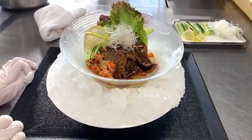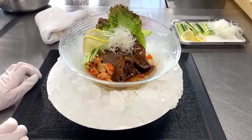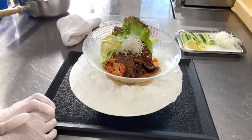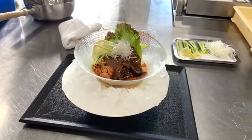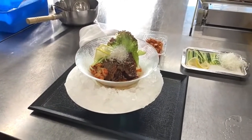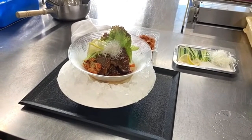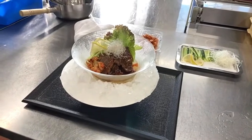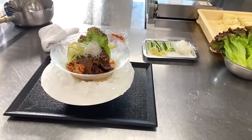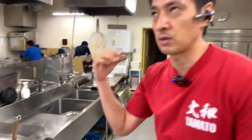In our real ramen school, we make it first, then try it and see — okay, we need more sourness, so we add a little bit of that. We do a lot of adjustment of the tare, flavored oil, soup, and base stock to reach the final recipe. That's how we develop our recipes, which we share in our online course.